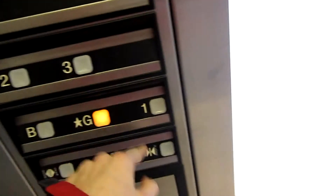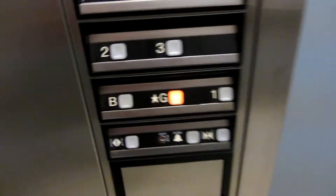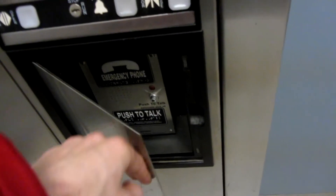I'll go down to the ground. It's pretty basic. There we go. Dover elevator. Here's your fixtures. There's a phone.